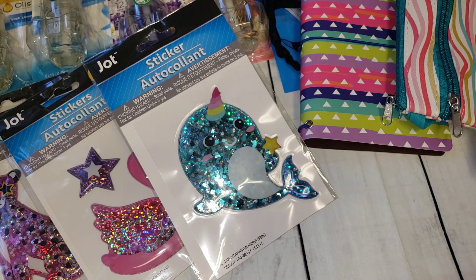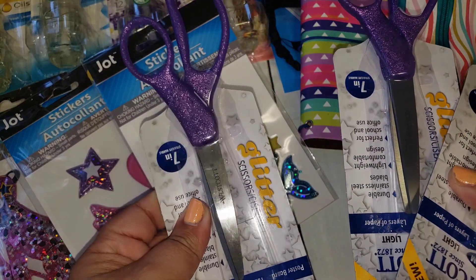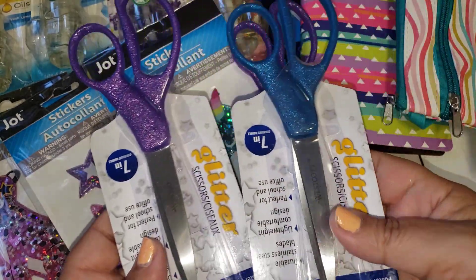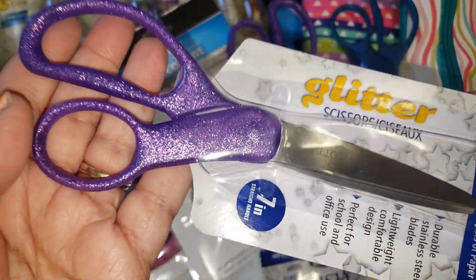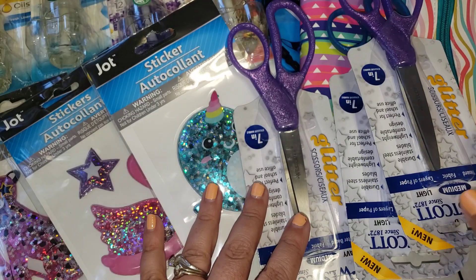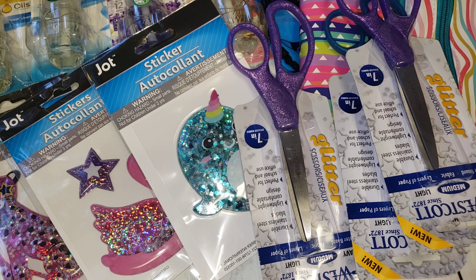I also found the cute Westcott glittered scissors! I got two purples — keeping the purple for myself — and one blue, also keeping that for myself, but I did pick one up for happy mail too. They had what looked more red than pink, so I didn't pick that one up. Those were the colors I found.